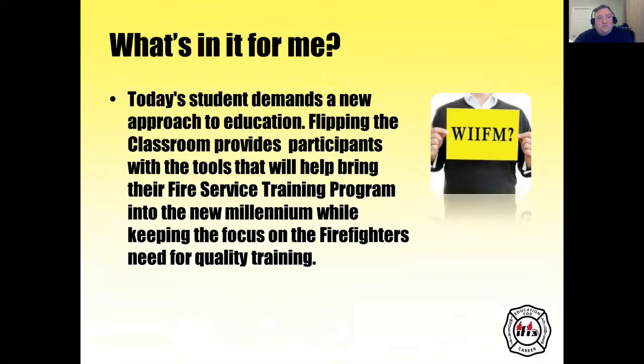So what's in it for you? Flipping the classroom provides participants with tools that will help bring your fire service training program into the new millennium while keeping the focus on the firefighters' need for quality training. A lot of departments will find that before they flip the classroom their students tend to tune out during in-class instruction. By flipping the classroom, you put all the learning ahead of time and then allow for reinforcement time in the actual classroom, on the drill ground, on the fire ground.